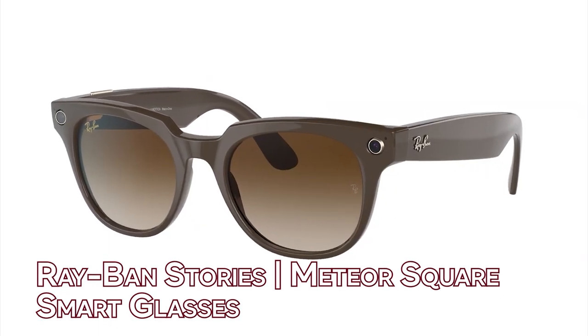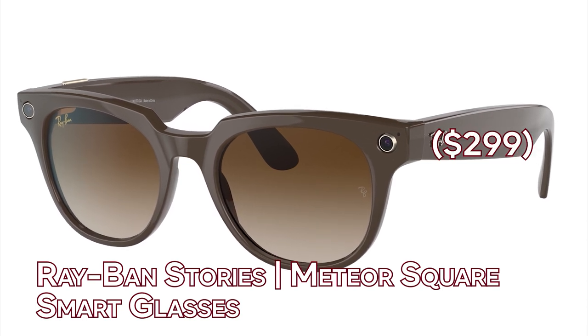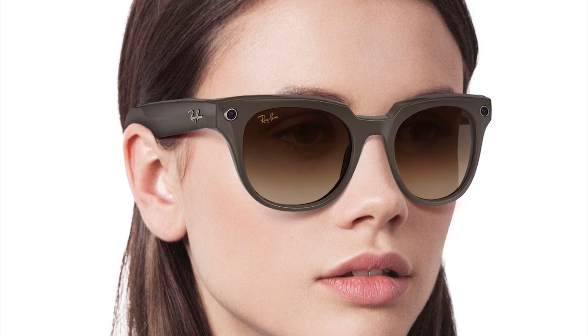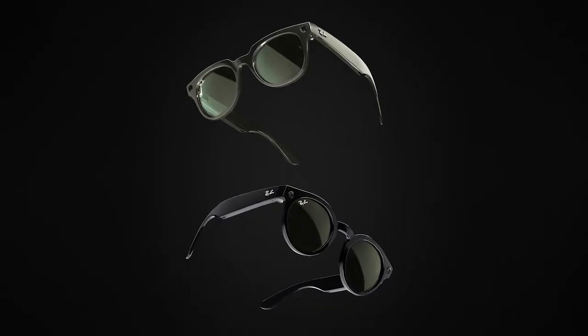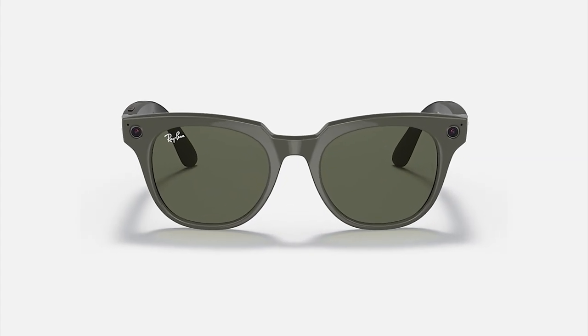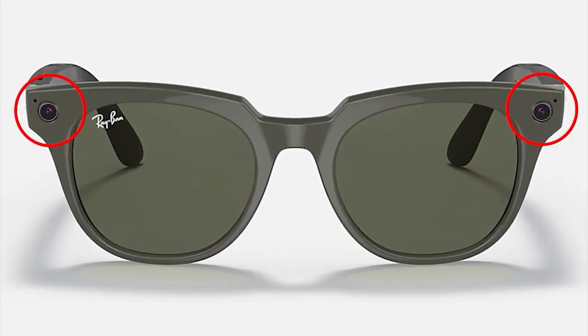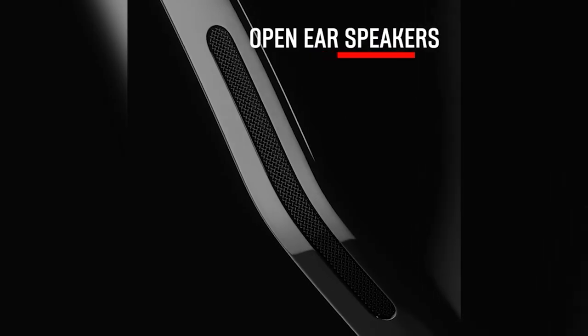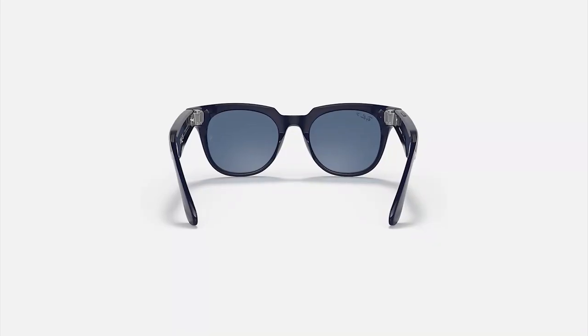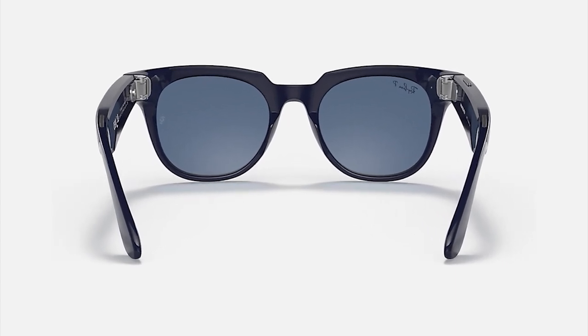Number 1. Ray-Ban Stories Meteor Square Smart Glasses — $299. Ray-Ban Stories is a new platform for recording, sharing and listening. With dual cameras, open-ear audio and a connection to the Facebook View app, these smart eyewear and sunglasses from Meta keep you connected while allowing you to edit and share your content. With the dual 5-megapixel camera, you can capture images and videos hands-free while performing any task.